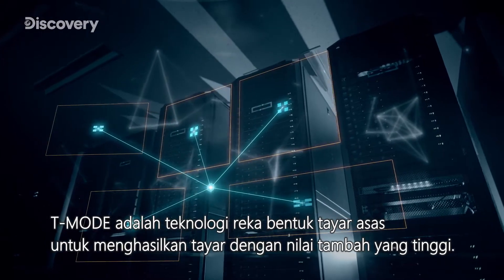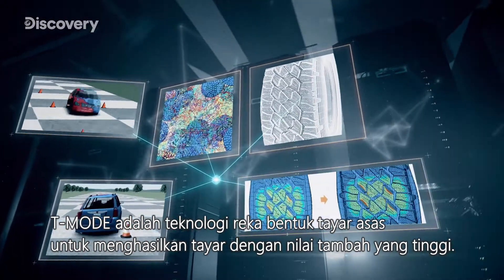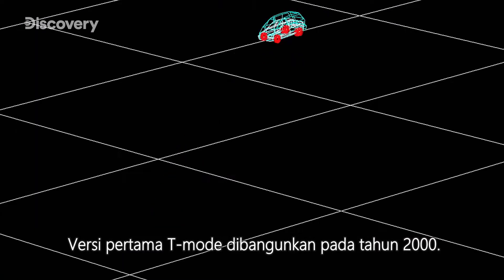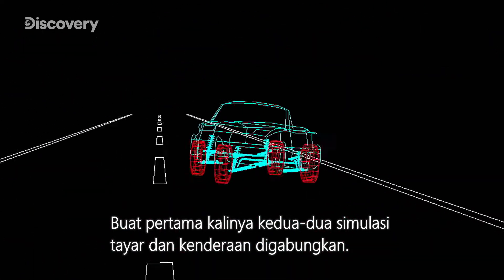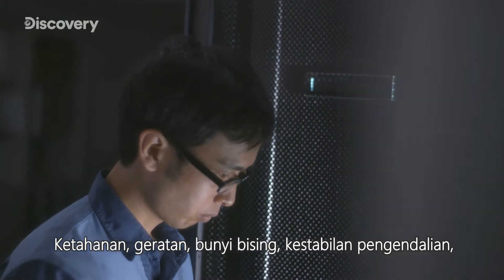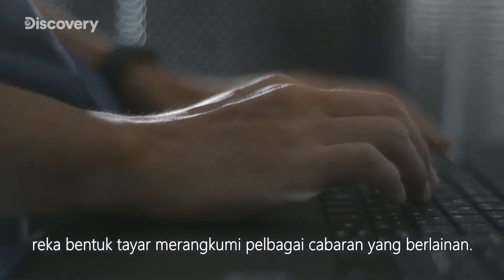T-Mode is a fundamental tire design technology for producing tires with high added value. The first version of T-Mode was developed in the year 2000. It was the first time the world had seen both tire and vehicle simulation combined. Tire design encompasses a range of different challenges: durability, vibrations, noise, and handling stability.